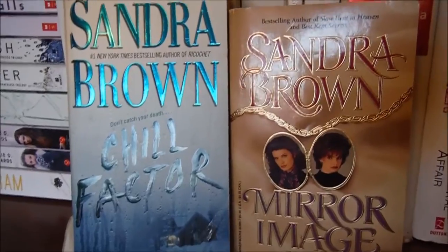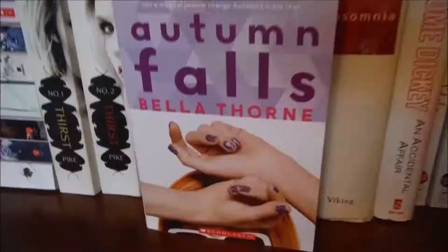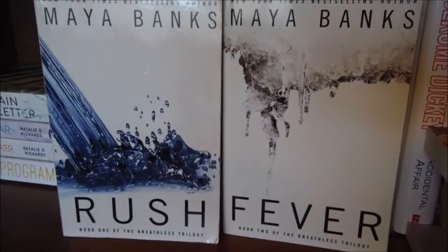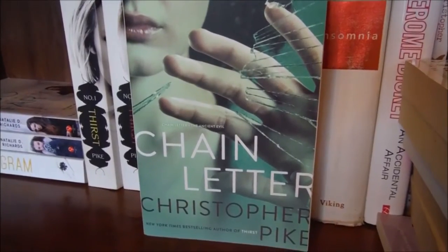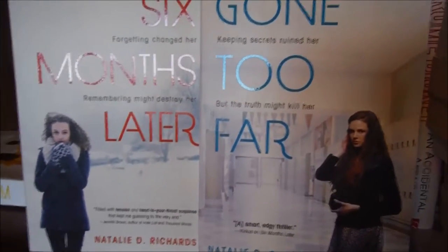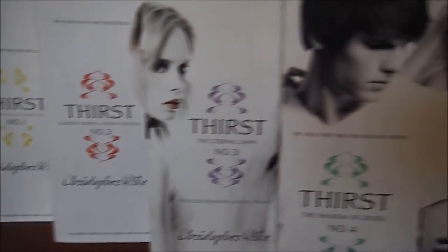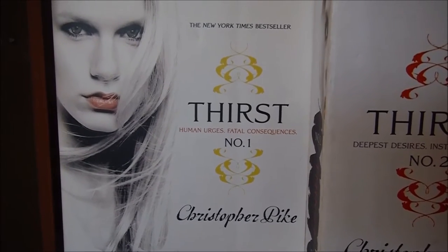Starting here we have the two books that my cousin loaned to me — she said they were her favorites: Chill Factor and Mirror Image by Sandra Brown. Autumn Falls by Bella Thorne. The Fill-In Boyfriend by Kasie West. Rush and Fever, the first two books in the Rush trilogy by Maya Banks. Chain Letter by Christopher Pike. Six Months Later and Gone Too Far by Natalie D. Richards — these are standalone novels. And The Program by Suzanne Young. Then we have the Thirst series, which consists of five books and each of these are bind-ups: Thirst No. 1, containing The Last Vampire and Black Blood.